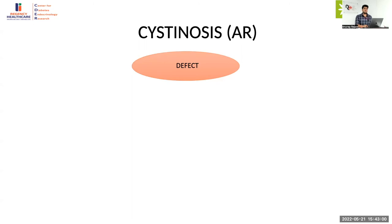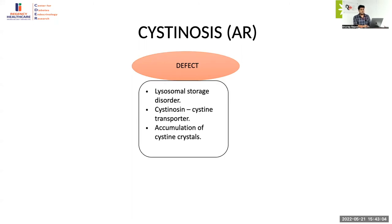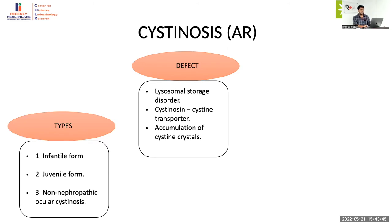Cystinosis is an autosomal recessive disease characterized by mutation in the CTNS gene. The CTNS gene is responsible for producing a protein called cystinosin, which is a transporter that extrudes cysteine amino acids from lysosomes. In the case of this defective protein, cysteine starts accumulating within the lysosomes causing cell destruction. It is most commonly distributed in the proximal renal tubules and the eye, and in multiple systems. The core manifestations are proximal renal tubular acidosis and ocular manifestations.